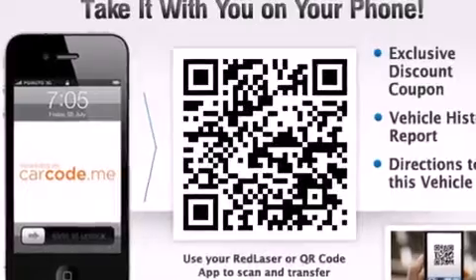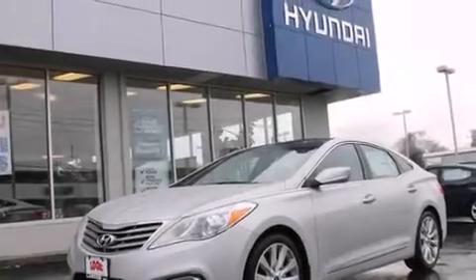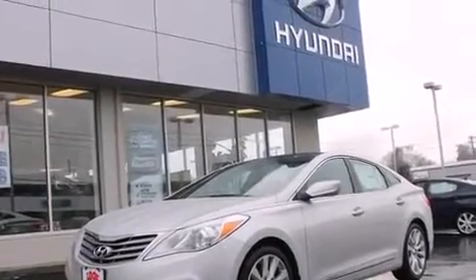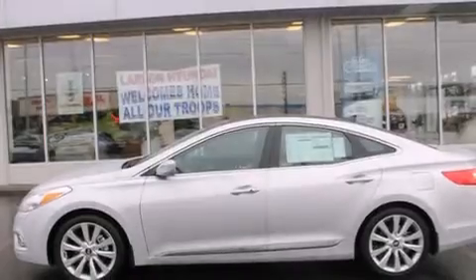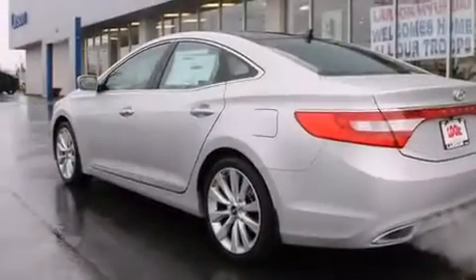Memory settings for the seat positions so you can recall your favorite alignments with the push of one button, air conditioning with automatic climate control, cruise control, leather seats, rear curtain airbags, and rear seat childproof door locks.